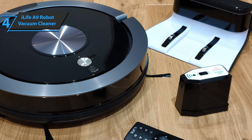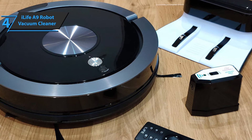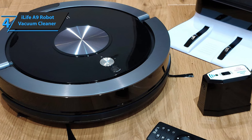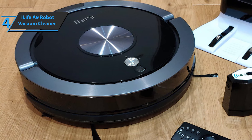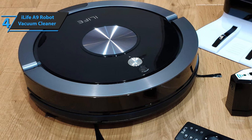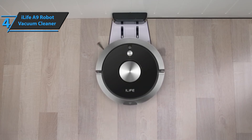When it comes to cleaning, the iLife A9 is pretty much what you'd expect at this price. It does a decent job of vacuuming dirt and dust from the whole house. This cyclone vacuum system, combined with large replaceable brushes, helps pick up a good amount of waste as it moves. Thumbs up!